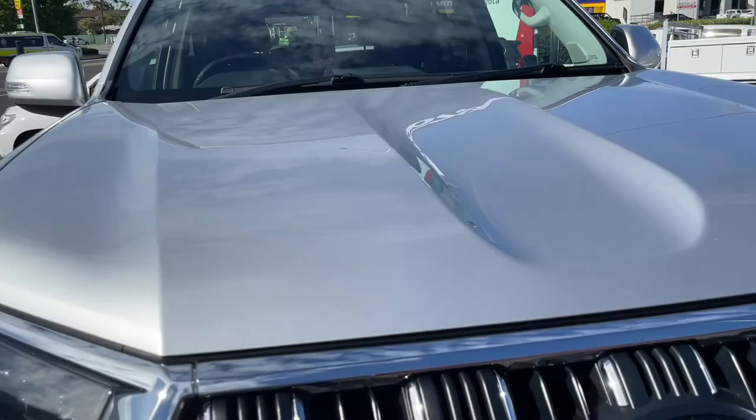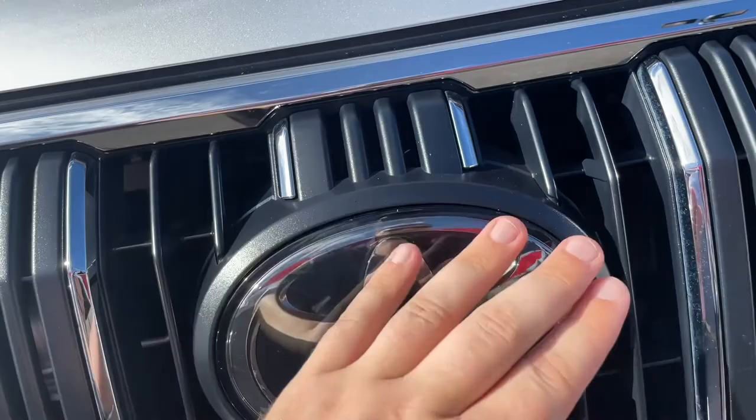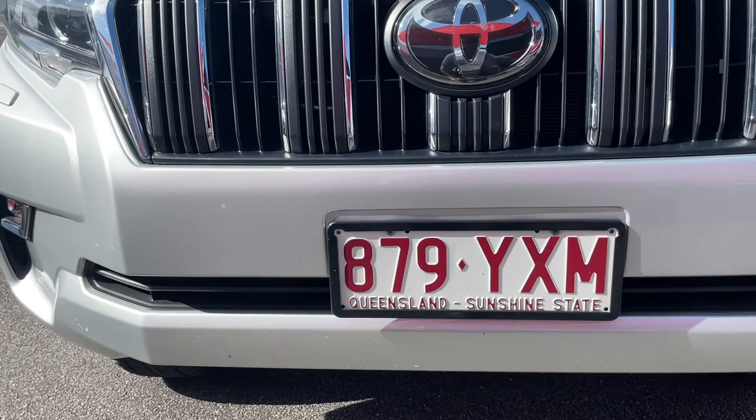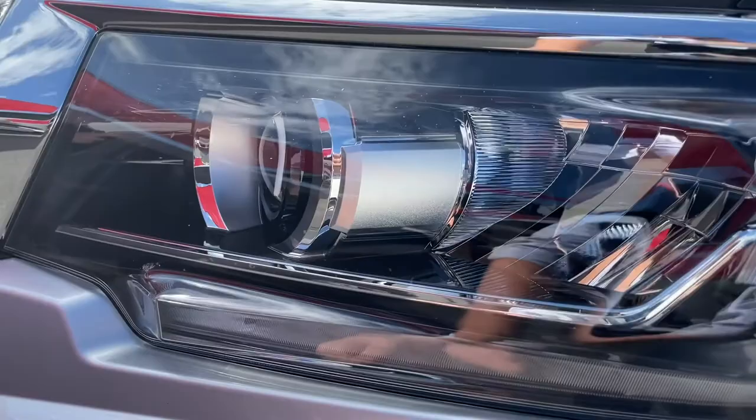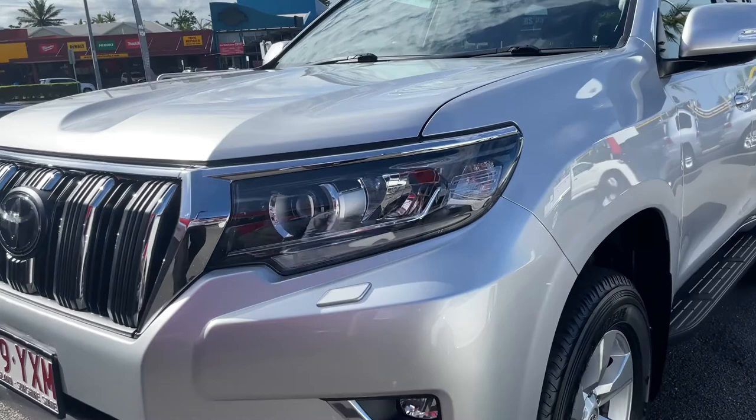You've got the updated grille on this one with the updated bonnet scoop as well — it's obviously the 2019 model. Now you see what looks like a badge here — it's actually a radar sensor which I'll talk more about once I get inside the vehicle. It monitors what's happening in front of the car. Around the side here there's not too much to report on the front. All around the front end of this car is actually in fantastic condition.